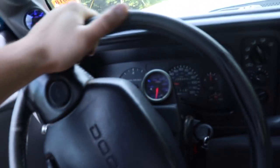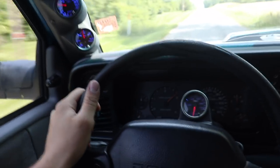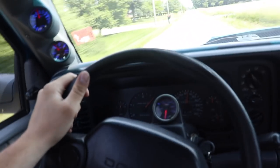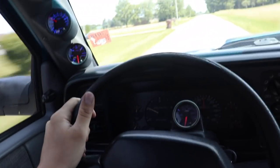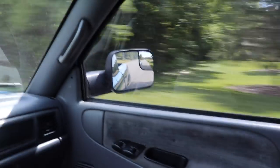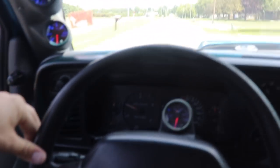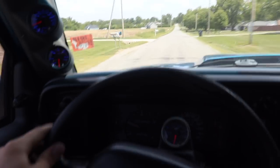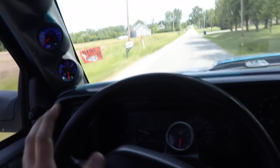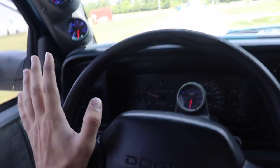This thing just moves. It hardly smokes at all now — it smokes a little when you pin it from a stop, but going down the road you used to just tap the throttle and it was black smoke everywhere. That new turbo is even helping the truck run way more efficiently. All in all, this thing runs like a freaking animal now.